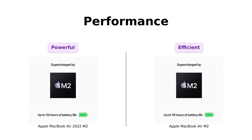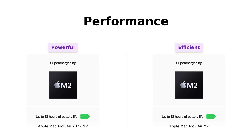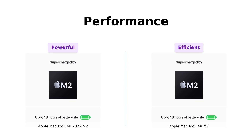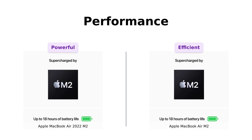Now let's talk performance. Both are supercharged by the M2 chip, featuring an 8-core CPU and up to a 10-core GPU. Reviewers have praised the performance, stating that both laptops run seamlessly for web browsing, software development, and even gaming without overheating. One user highlighted that the M2 chip outperformed their previous Mac Mini, and another mentioned how it runs demanding tasks efficiently. They're faster than a cheetah on roller skates — you can get more done faster than your friend can decide what to order at a restaurant.